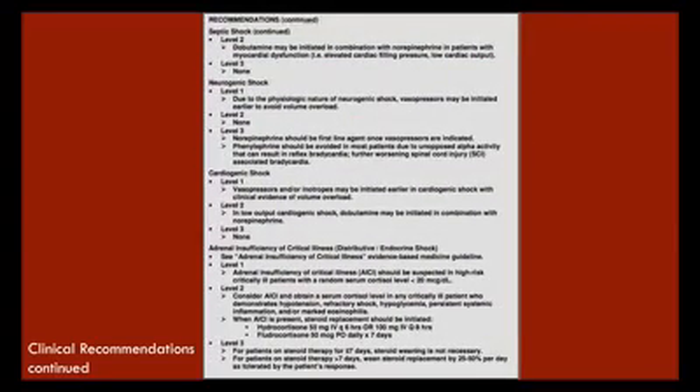For neurogenic shock: due to its physiological nature, vasopressors may be initiated earlier to avoid fluid overload. Remember, neurogenic shock is a loss of sympathetic tone with markedly decreased SVR, resulting in hypotension. For cardiogenic shock — focusing on left ventricular dysfunction — vasopressors and inotropes should be initiated earlier when there is clinical evidence of volume overload. We'll also discuss adrenal insufficiency and distributive/endocrine shock.